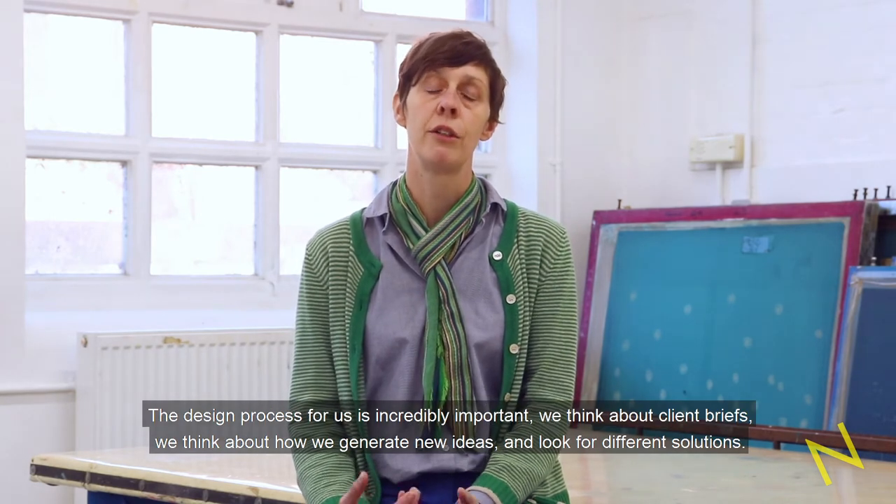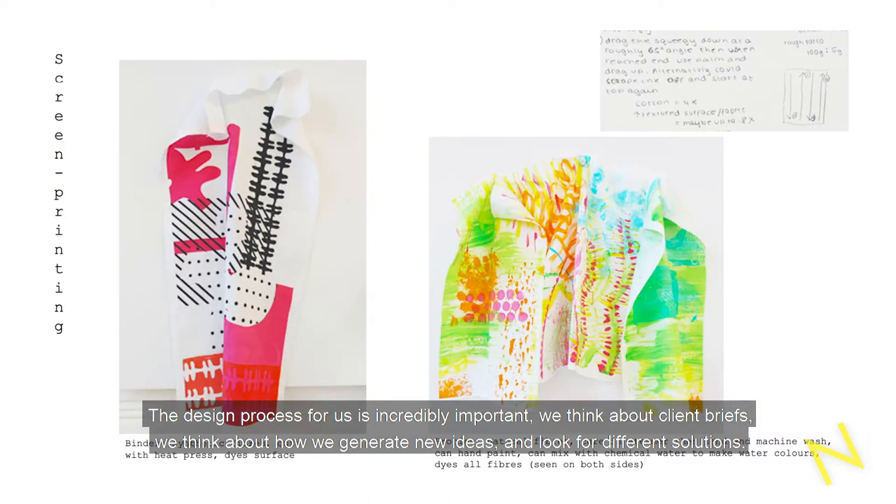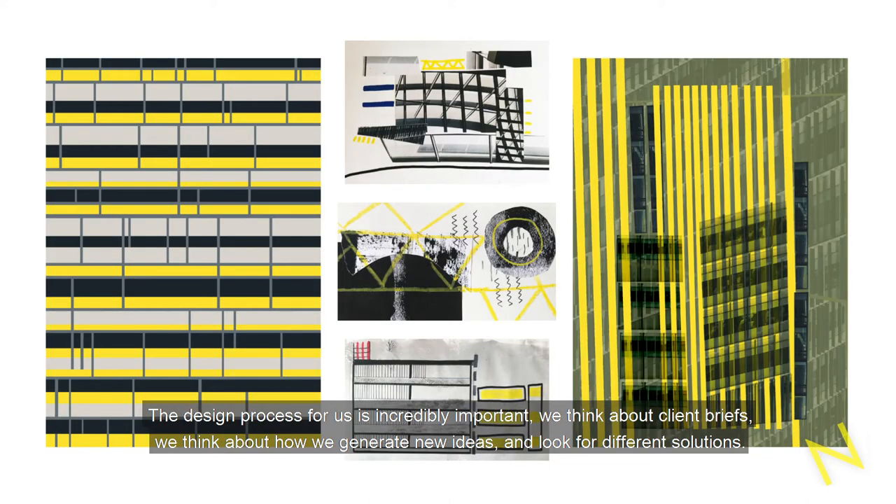The design process is incredibly important for us, and we think about client briefs and how we generate new ideas and look for different solutions.